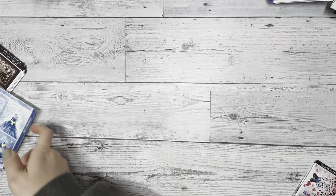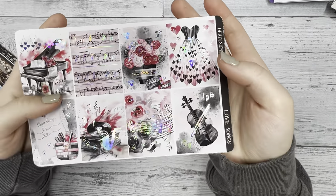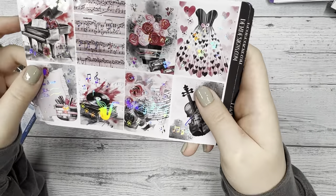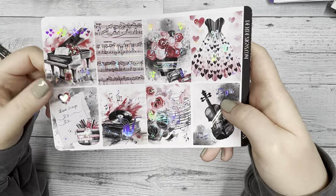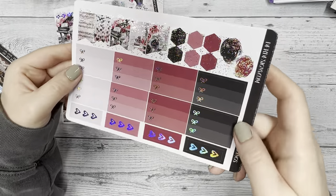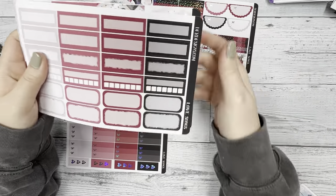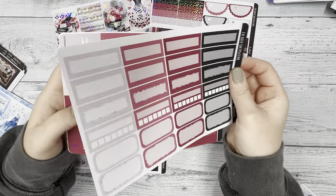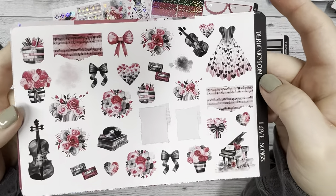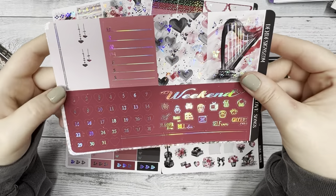The next kit is called Love Songs. This is very much like a February month kit, in silver hollow foil as well. It has heart elements and music themes, and the colors are just so lush and rich. Here's the deco page — I love the torn pages on here. There are two extra full boxes, and then the headers.